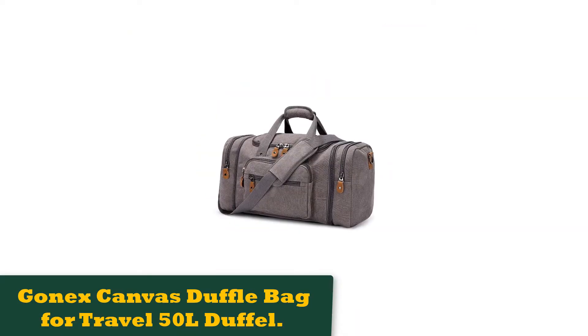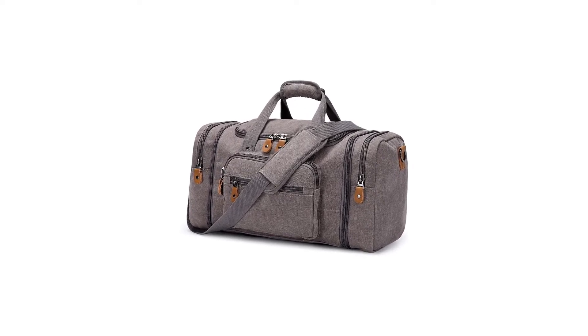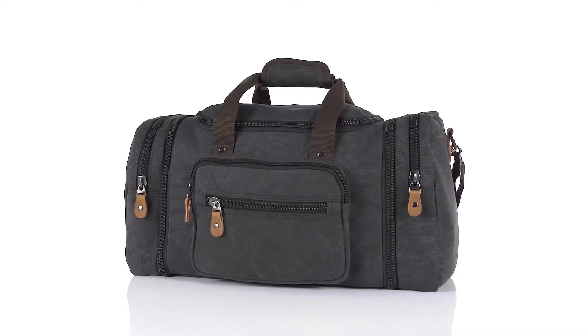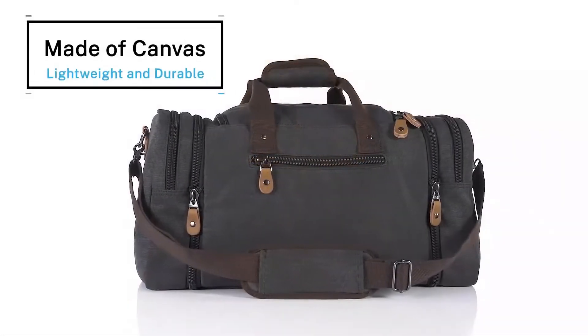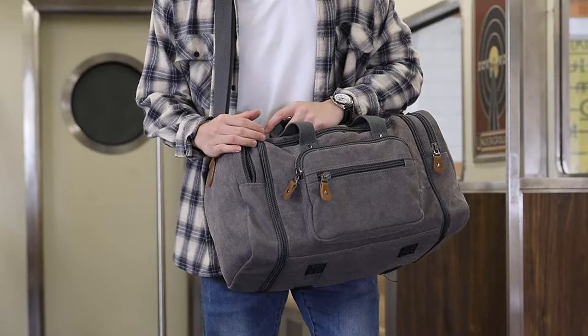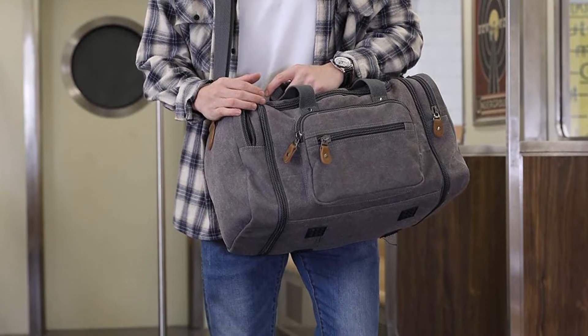Number 1: Gonex Canvas Duffel Bag for Travel, 50L. This is a stylish and almost retro-looking duffel bag that's well suited to the traveler about town. Made from high-density, 16-ounce, 100% cotton canvas, and featuring classical bronze-tone hardware, this bag is as stylish as it is practical.